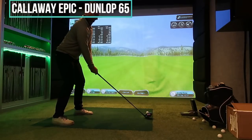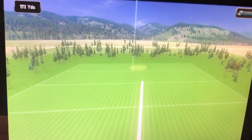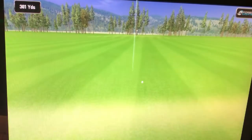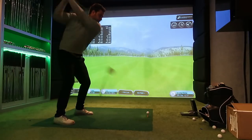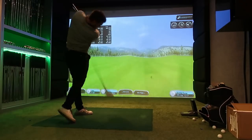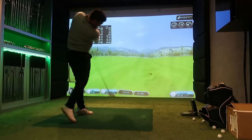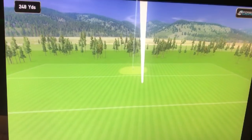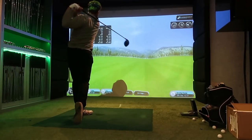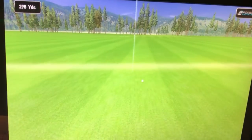Now moving on to the Callaway Epic Flash. The best shot came pretty much straight off the bat and you can easily see how much further the ball is carrying — ball speed has already jumped up. The lighter graphite shaft means I'm swinging faster. I was just using a normal playing swing, trying to be as consistent as possible. Even with the old Dunlop 65 ball, I was going 300-plus yards.